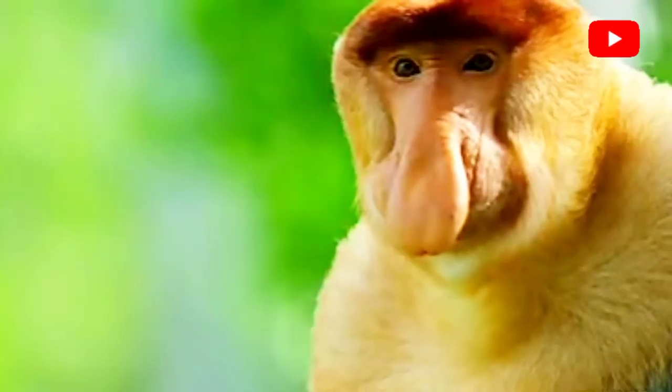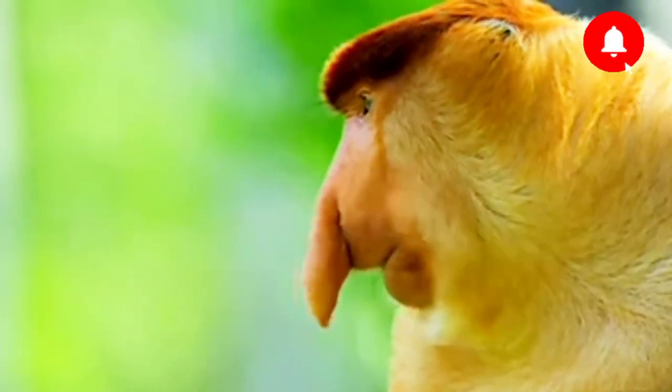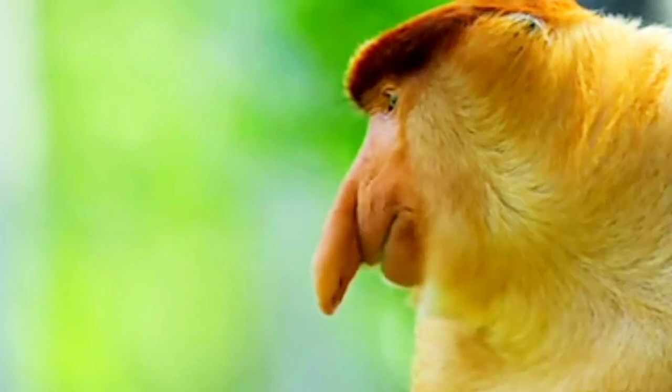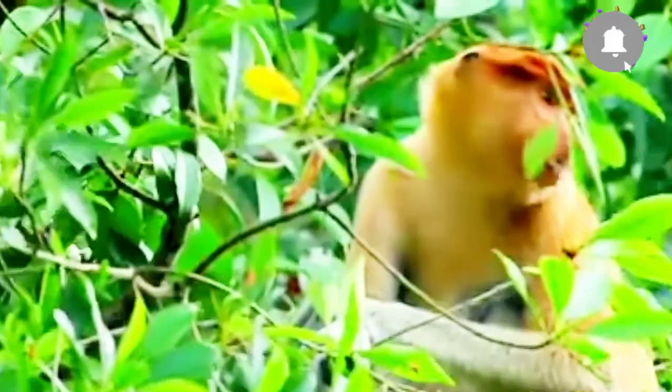They have specialized gut bacteria to digest the leaves and plants that are a mainstay of their diet. The proboscis monkey is a large species, being one of the largest monkey species native to Asia. Only the Tibetan macaque and a few of the gray langurs can rival its size.